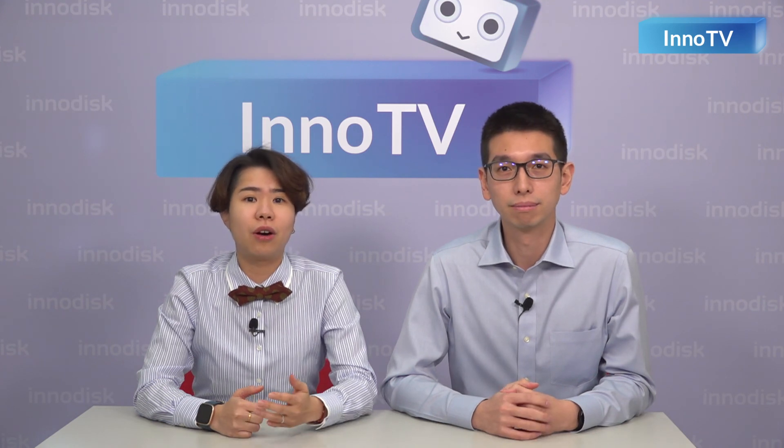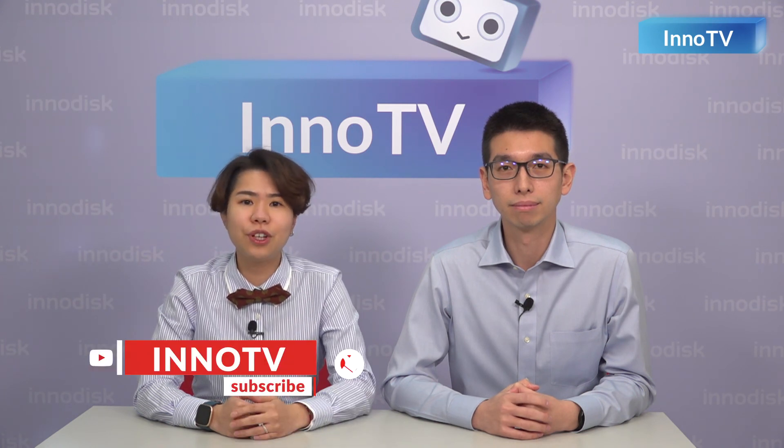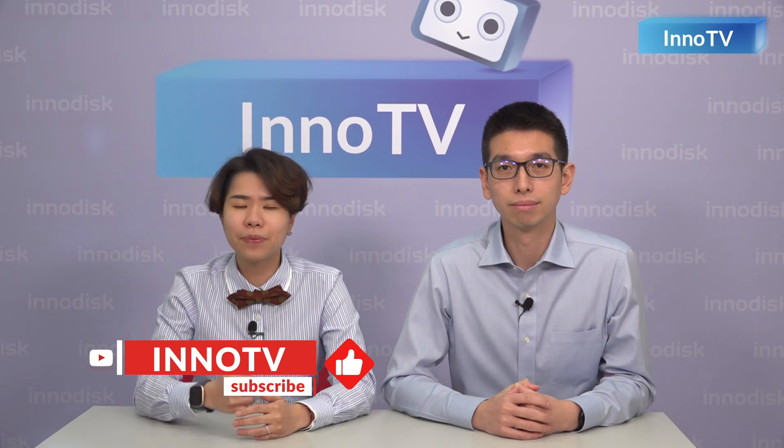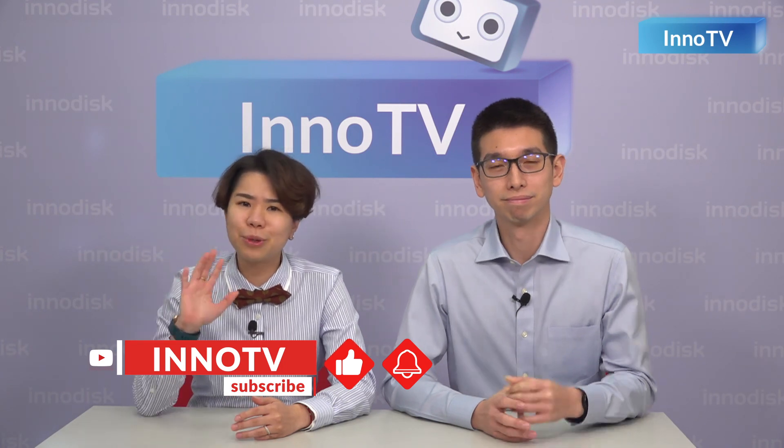Thank you, Daniel, for the comprehensive introduction about our latest flash product, the InnoOSR, and the demonstration for three different operating modes. If you like this video, please give us a thumbs up. Share this video with your friends and colleagues, and don't forget to subscribe to our channel and click the bell button so you won't miss any interesting videos in the future. Bye-bye, we'll see you next time.